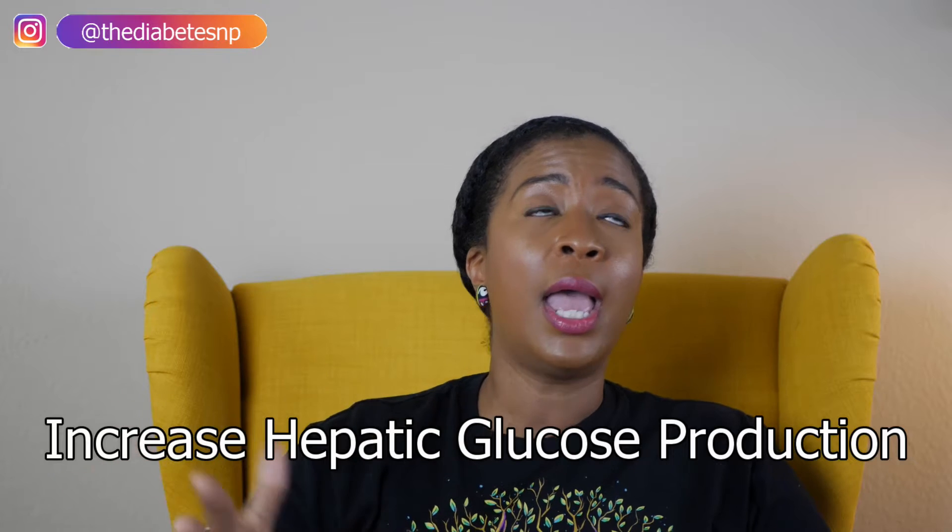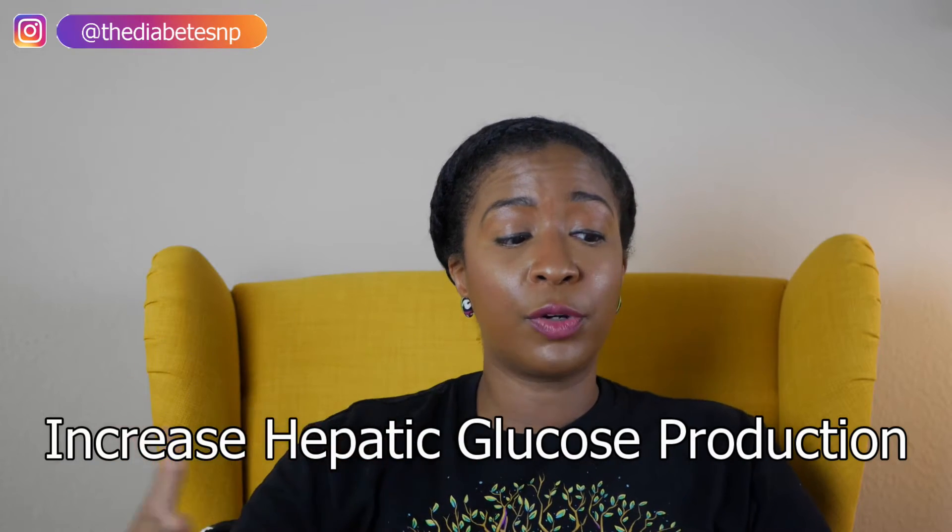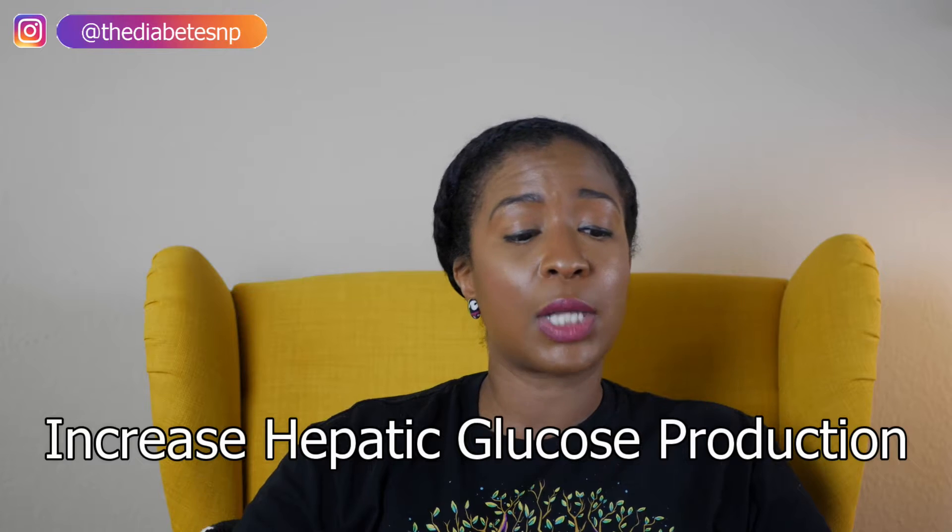Number seven: an increase in hepatic glucose production. We know that regularly our liver produces glucose through gluconeogenesis and glycogenesis — basically the liver makes new glucose molecules. That's a normal function, but in a person with diabetes experiencing hyperglycemia, there is an overproduction. The body cannot use it at the rate it's being produced, and that results in hyperglycemia.